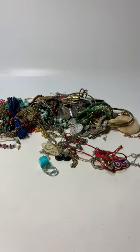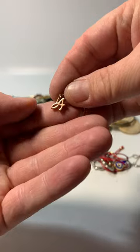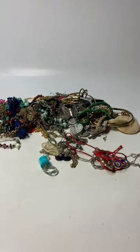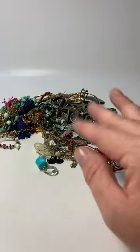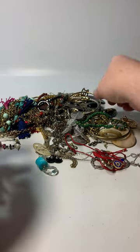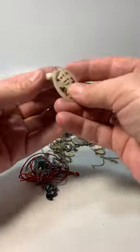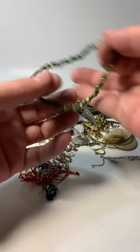Gold tone necklace with pendant. This has the letter A. Rose gold tone little bracelet. There's a big estate sale here in Houston this weekend — by the time you guys watch this video I'll probably have already been there. There's a nice estate sale with lots of jewelry coming from one of my favorite estate sale companies. Silver and gold tone bracelet. Mother of pearl carved earrings — screw back. Let's see if we can find a mate to that. More handmade beads.